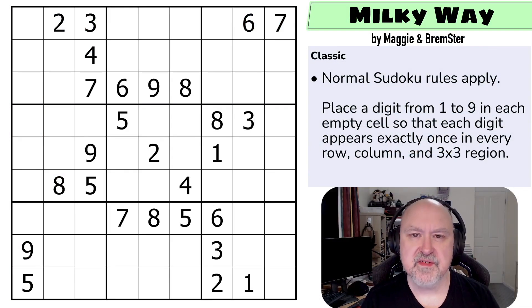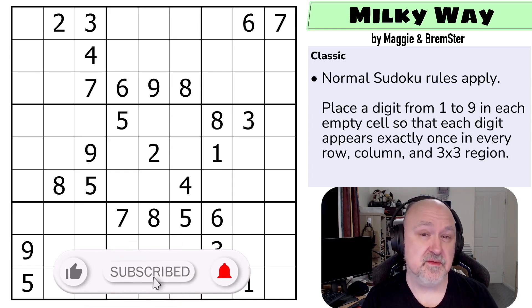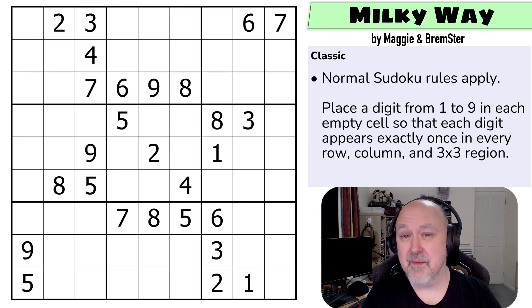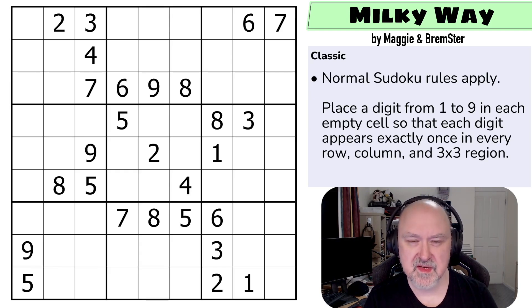Hi, and welcome to Bremister Puzzles, and to the first puzzle in the first set of Sudoketude. The Sudoketude series is a series of puzzles that I started creating with and without Maggie, my mother, in order to basically explore the concepts of puzzles that I was growing to learn a lot from solving the World Puzzle Federation puzzles.